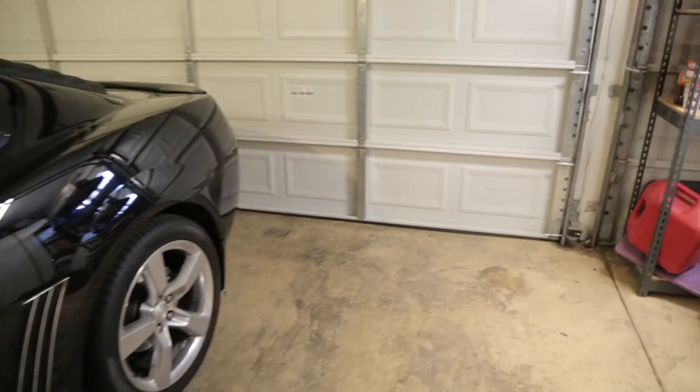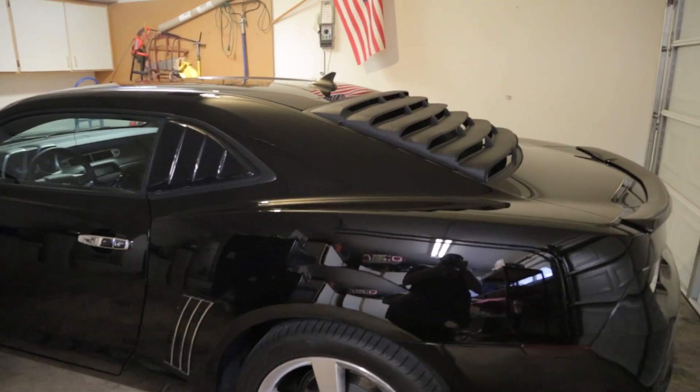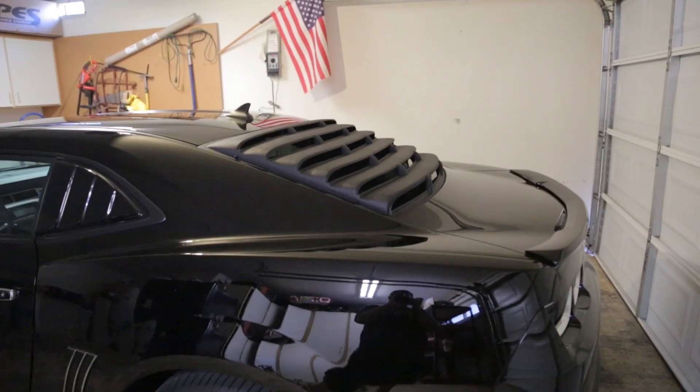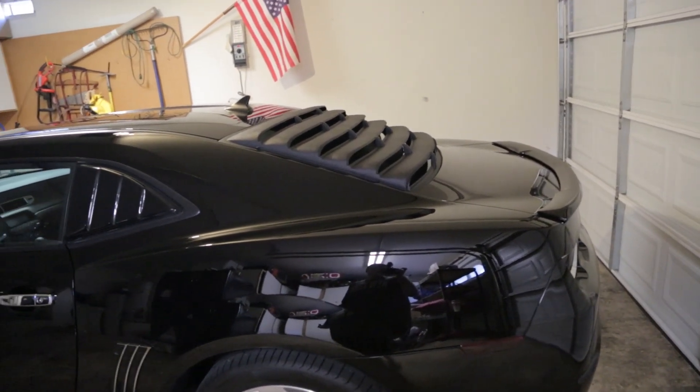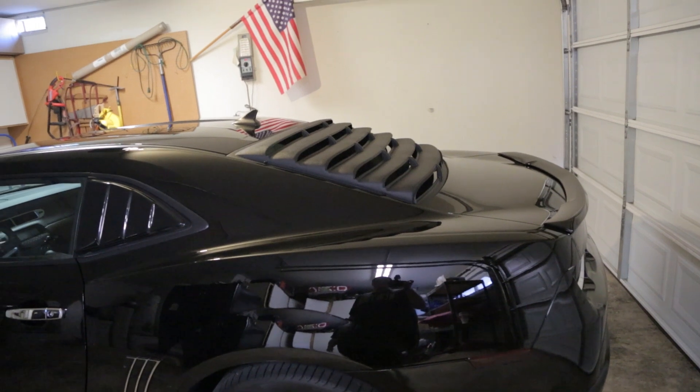Now heading to the back, you can see two other things that are very controversial — a lot of people don't like that I did this. Basically, I got louvers on the quarter panels and on the rear window. I personally like how that looks. If you don't, that's fine, you're entitled to your own opinion.